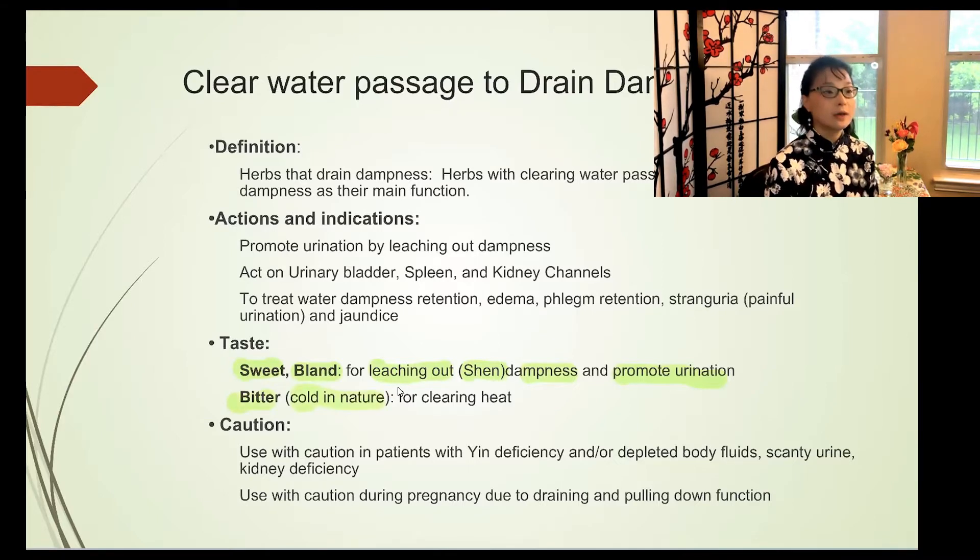This class promotes urination by leaching out dampness and acts on the urinary bladder and kidney channels — both are water channels in the TCM five elements — and also the spleen, which transforms and transports and is involved in water passageways. It treats water-dampness retention, edema, phlegm retention, painful urination, and jaundice. These herbs are typically sweet and bland in property, which means they have a leaching-out action.